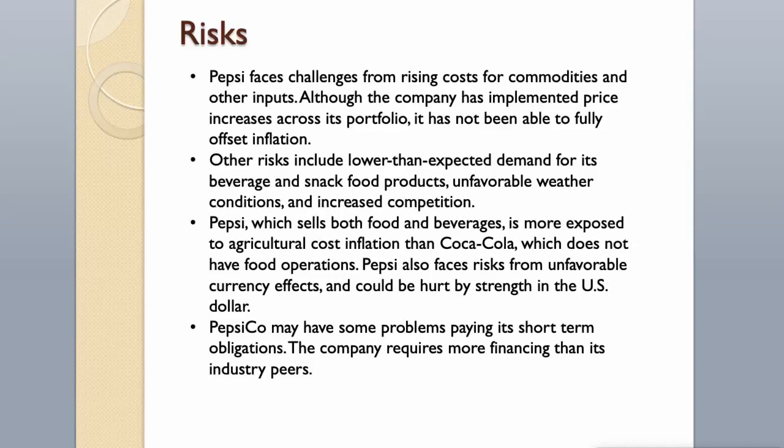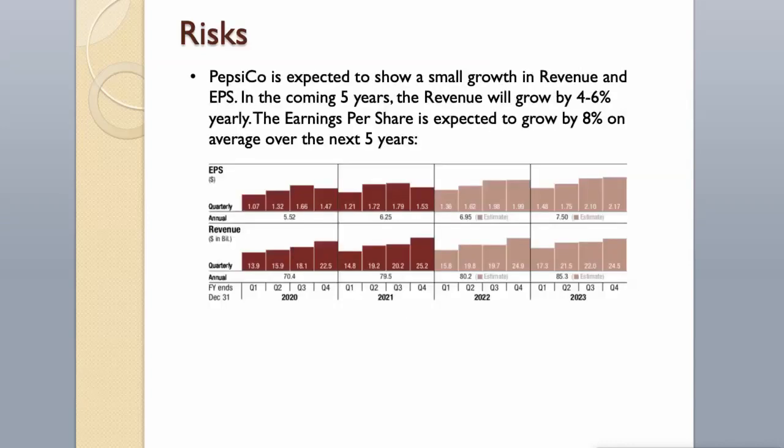High debt level. PepsiCo may have some problems paying its short-term obligations, and the company requires more financing than its industry peers. PepsiCo is expected to show small growth in revenue and dividends per share. In the coming 5 years, revenue will grow by 4–6% yearly, and earnings per share is expected to grow by 8% on average over the next 5 years.